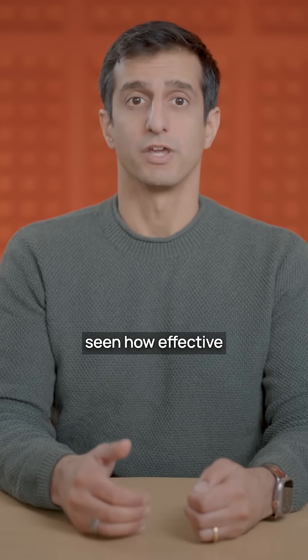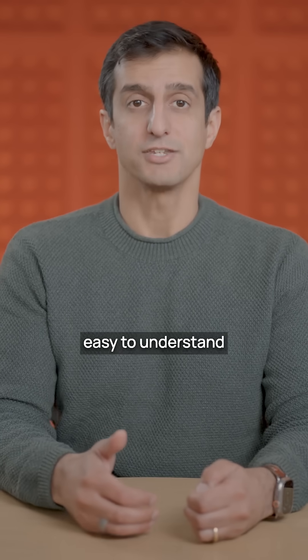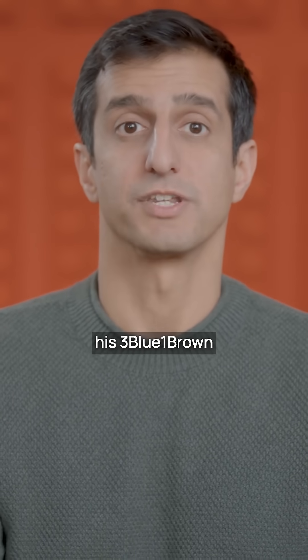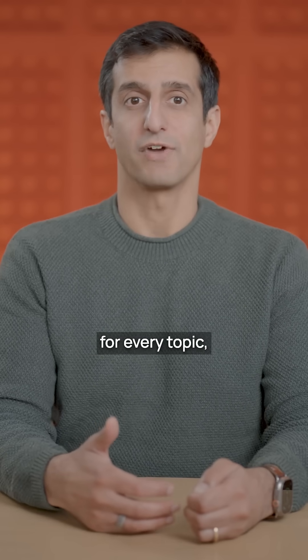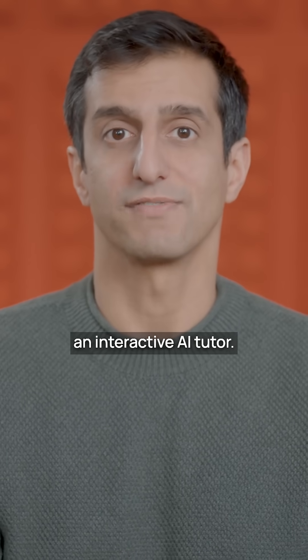We've already seen how effective beautiful visualizations and animations can be in making it easy to understand complex ideas, like how Grant Sanderson has done with his 3Blue1Brown YouTube video series. Now imagine having that same quality of explanation available for every topic, personalized to each learner's needs, with an interactive AI tutor.